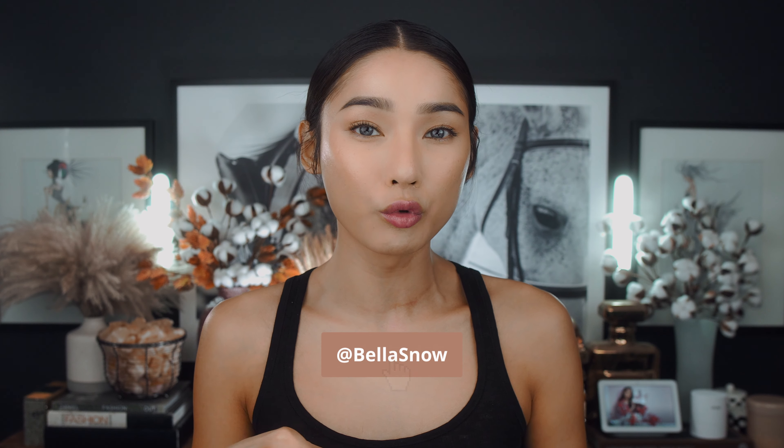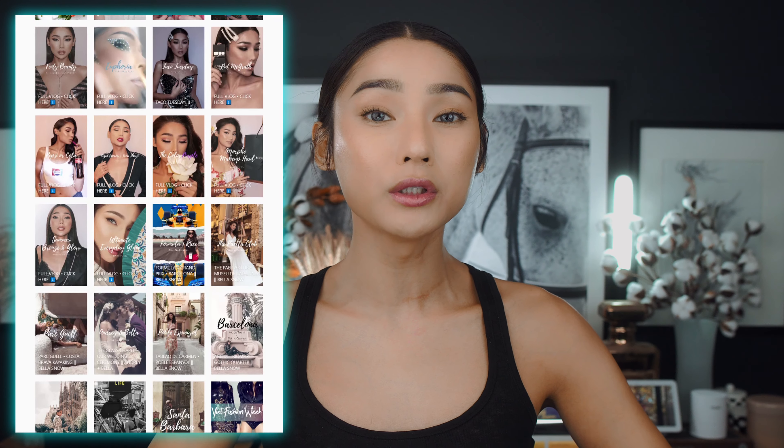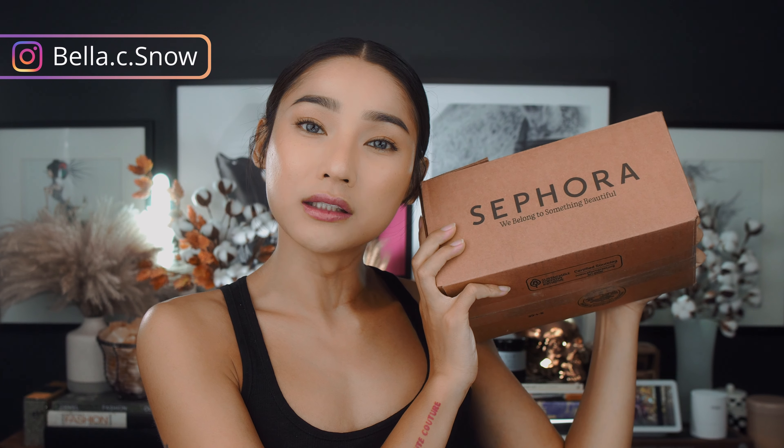Don't forget to ring the bell button for next week's notification. I post on YouTube every single Wednesday, and a new shorter version on IGTV every single Friday. Don't forget to follow me on all my social media at Bella.C.Snow. Okay, let's go in and unbox this thing.